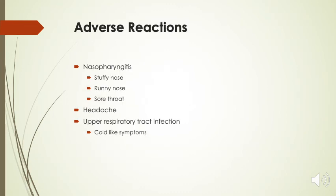Adverse reactions include nasopharyngitis, which presents itself with stuffy nose, runny nose, or sore throat, as well as headache and upper respiratory tract infections, which present as cold-like symptoms.